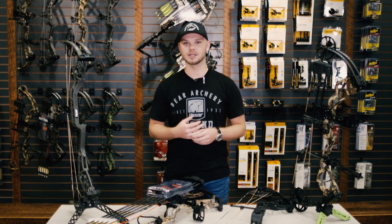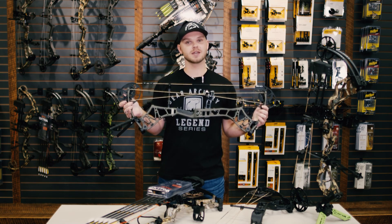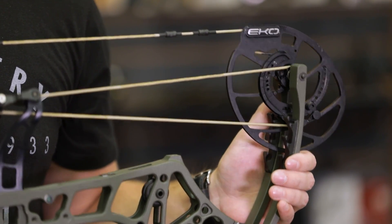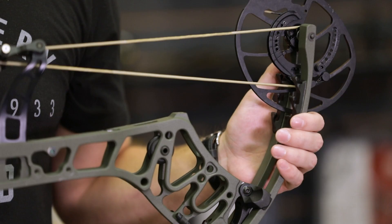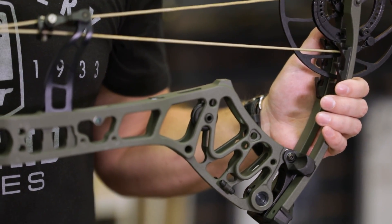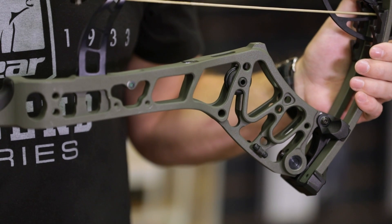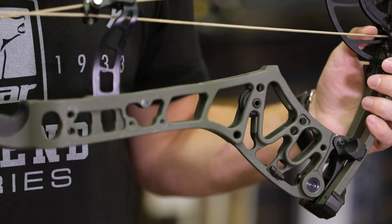Last year our Status EKO brought forward the industry's most adjustable cam system. This year our flagship, the Redemption EKO, comes with the same EKO cam system which allows you to adjust let-off from 75 to 80, 85, and 90 percent. It has our all-new VRS or vibration reduction system which eliminates up to 25 percent of hand shock through the riser, and finally it has high performance Contraband Headhunter bow strings.